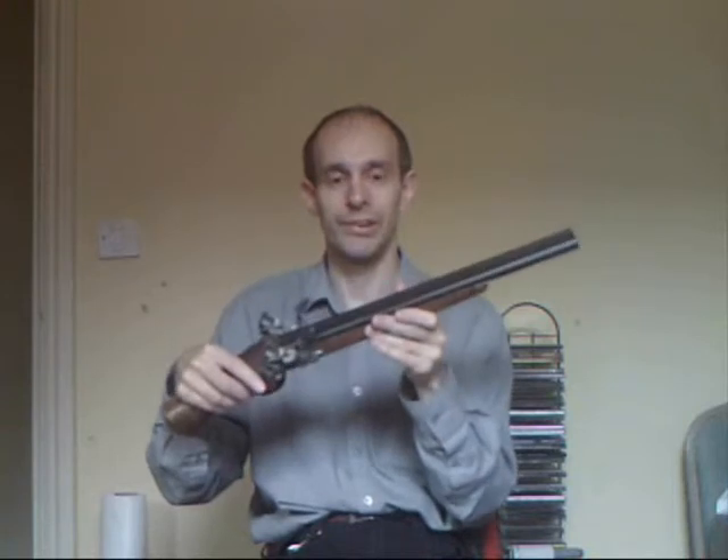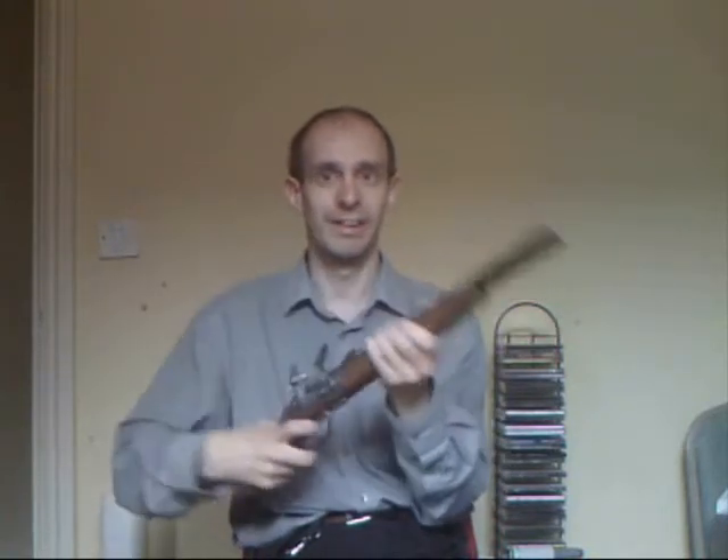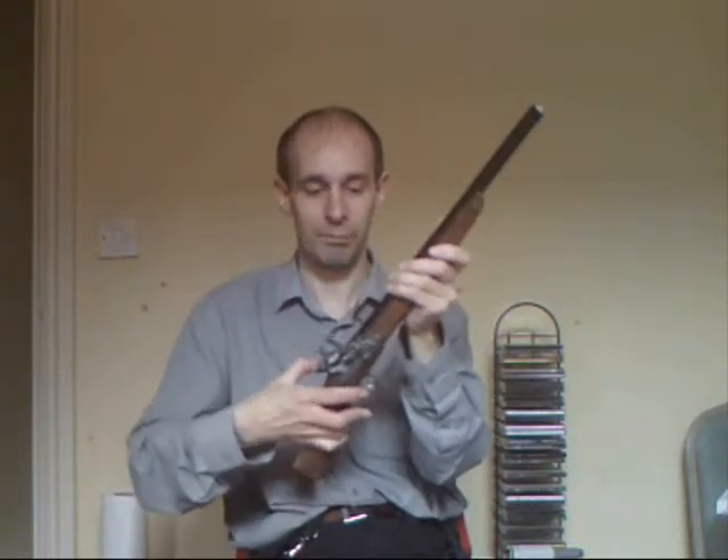It actually started life as a four and a half foot long double barrel musket and I had a friend of mine turn it into a sawn-off for me, so I can use it at close range. It's made to fire caps and it looks really nice. It actually fits the same leg holster that I built for the other one. I've got a little one and then I've got this mighty hand cannon here.